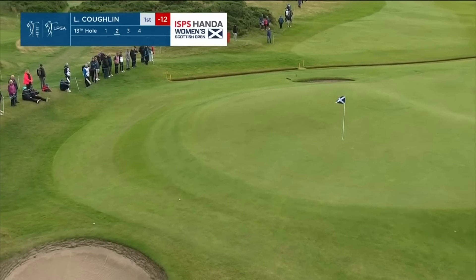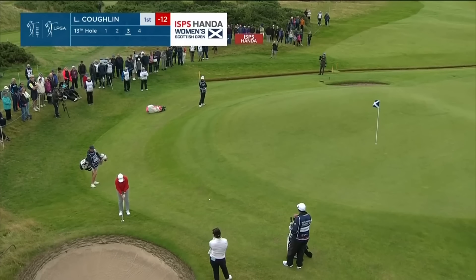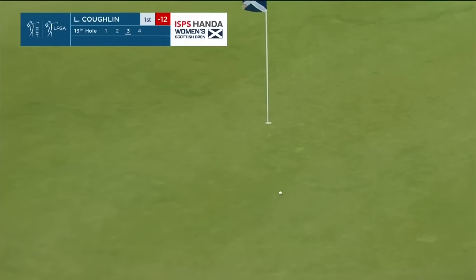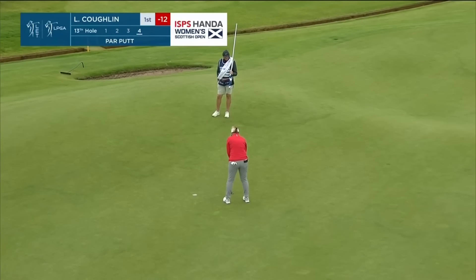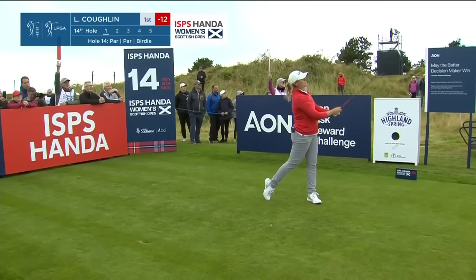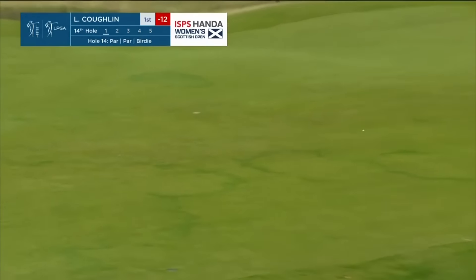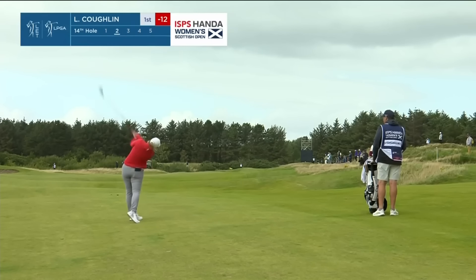She's gone long. No bunker this time. That's the hole where someone made an eagle there yesterday at eight. Coughlin — definitely going for it.